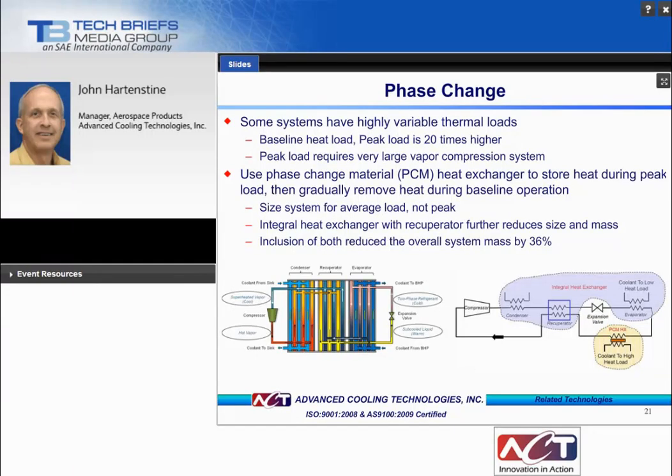Some systems have highly variable thermal loads where the peak load can be many times the baseline. One solution developed by ACT is a phase change material heat exchanger to store heat during peak loads and gradually bleed it off during baseline operations. This allows sizing the vapor compression system for the average load rather than the peak load. Using an integral PCM heat exchanger, ACT has demonstrated a reduction in overall system mass by 36%.